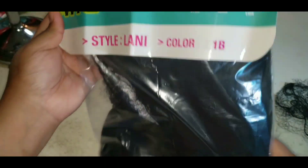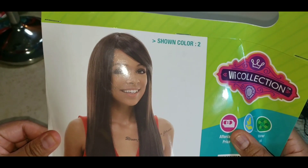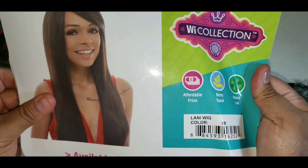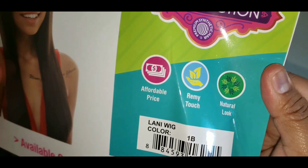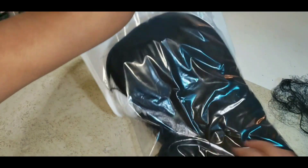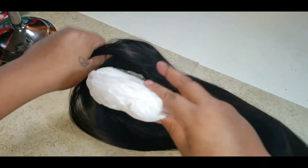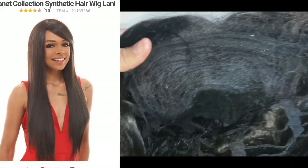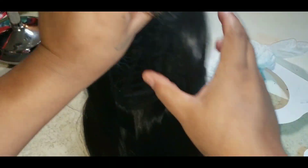Their selling points are that it's affordable, Remy Touch — comment down below if you know what that means — and it has a natural look. It comes in all those different colors. The length isn't listed on the package, but I'm 5'4 and it runs down to my mid-back. It has an adjustable band and it does not have combs or clips.